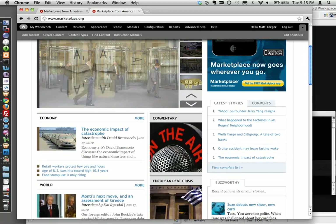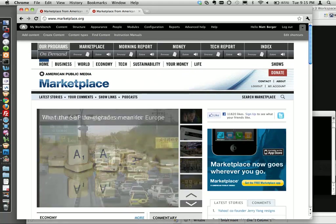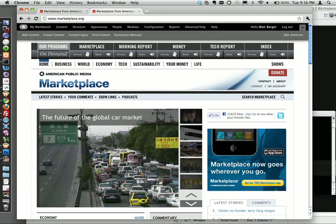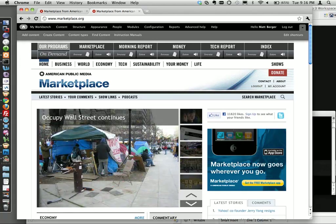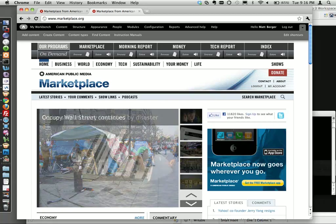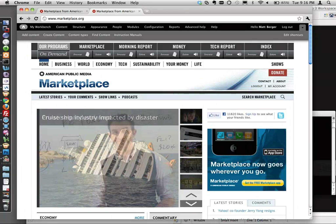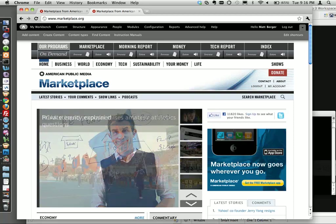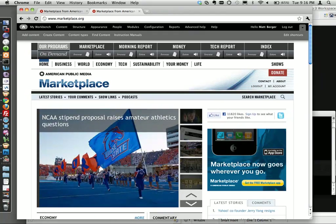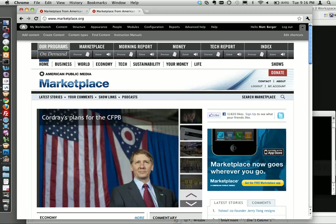The marketplace.org domain itself is one of the most heavily weighted SEO factors - Google compares the root domain to the search term. Having 'marketplace' in the domain rather than 'publicradio' means they rank higher for marketplace-related searches. They also have meta tags on pages which help with Google indexing and page rank. The link structure matters a lot overall.